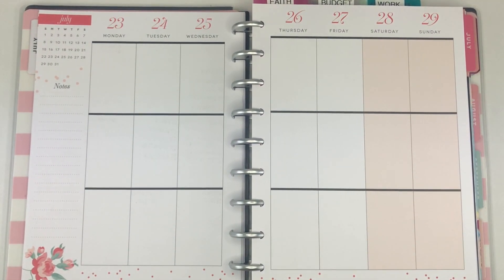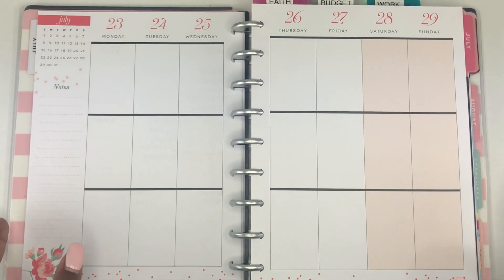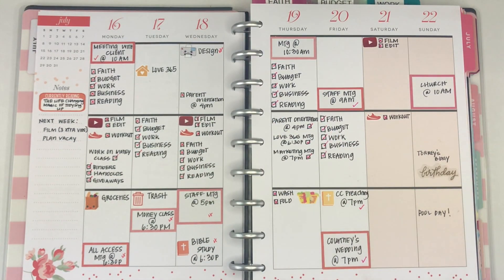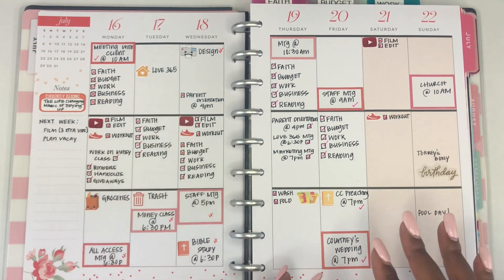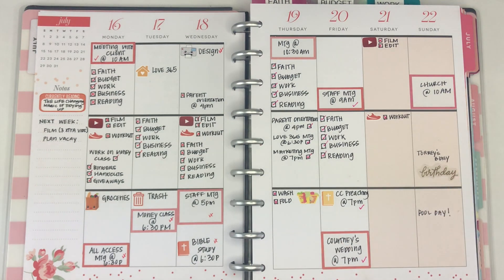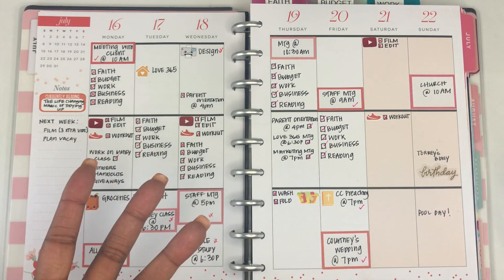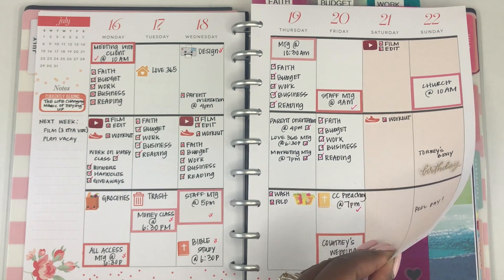Hey guys, Organized Elena here, and today's video is another plan with me. We are currently planning the week of the 23rd through the 29th in my Classic Happy Planner. I just recently switched myself to a more functional planning style, so I will show you how last week turned out. This was the first week I did this, mainly using colorful boxes and icons to decorate, leaving white space because it is more functional for me, and I end up getting more done.